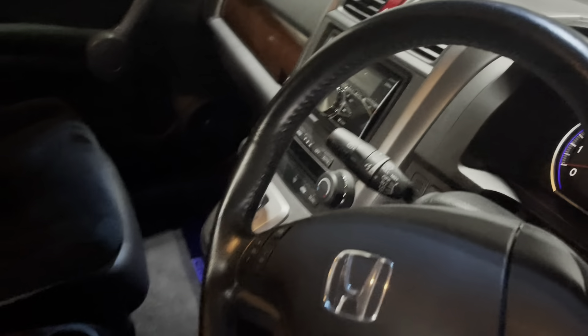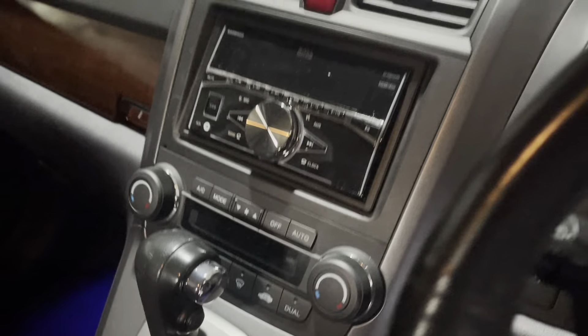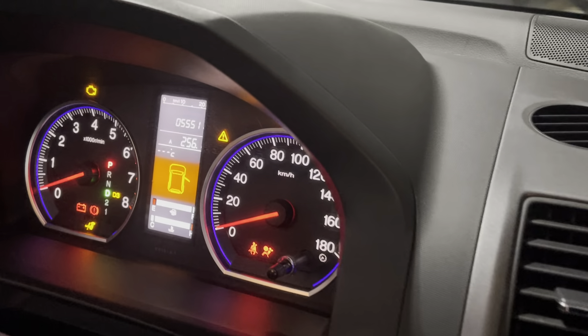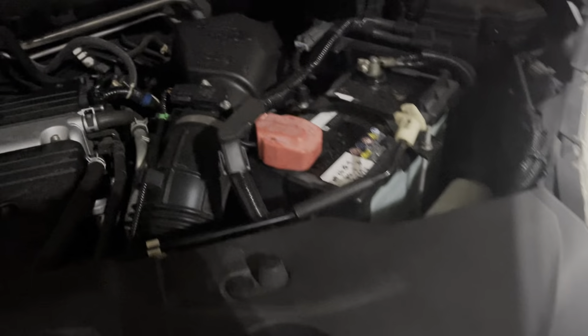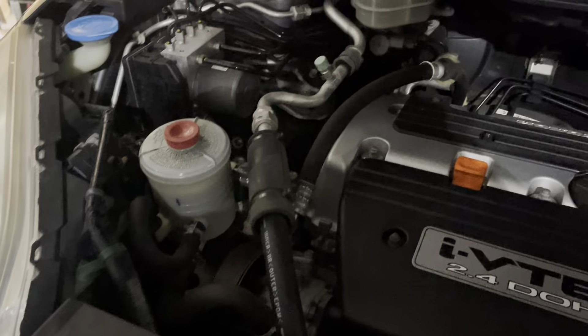The center console area also has wood grain, and there's a nicely stitched leather wheel and shifter. This one is at 55,000 kilometers, so it's in pretty nice shape. There are a couple of little things here and there, which is pretty standard on 15-year-old cars, but otherwise it held up quite well. K24 engine bay.